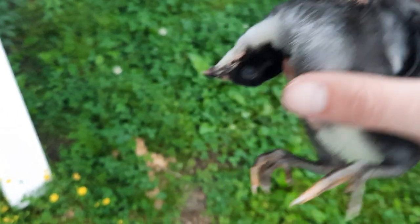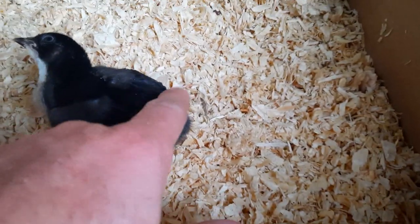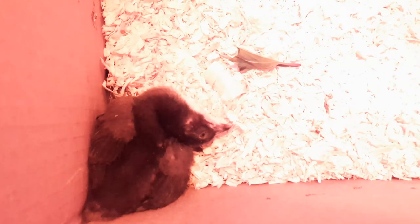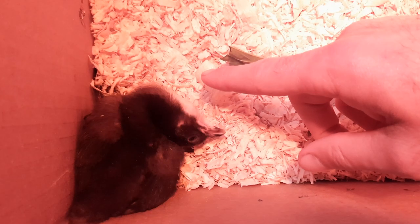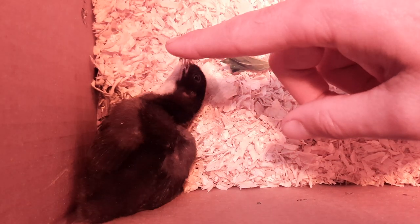I'm holding it upright. Okay, so we're going to put you in the box here. We're going to take some special care of you and see if we can't nurse you back. I'm having to give it water — I don't think it's been able to get water very well for a while. It's been pretty skittish and really wouldn't let me near it until it realized it could get water. How does it drink water off your finger?